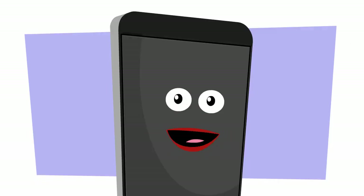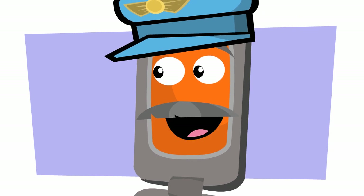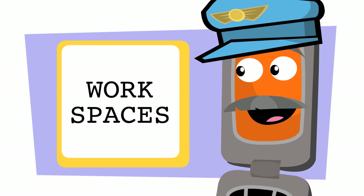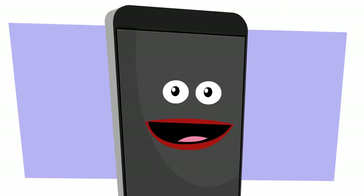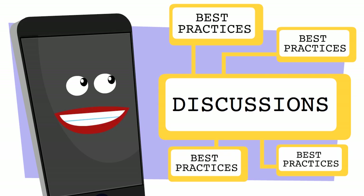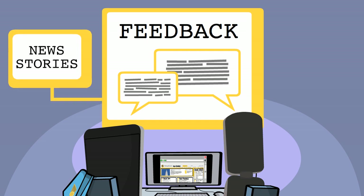But isn't an Intranet supposed to be interactive? How does this help us collaborate? Well, during this pilot phase, the Intranet has some basic interactive features. First, there are workspaces for communities in each of the functional areas, like commercial, finance, technology, and legal. I can see there's a facility for discussions connected with each best practice. And there's a button you can use to send instant feedback, including suggestions for new stories or functionalities.